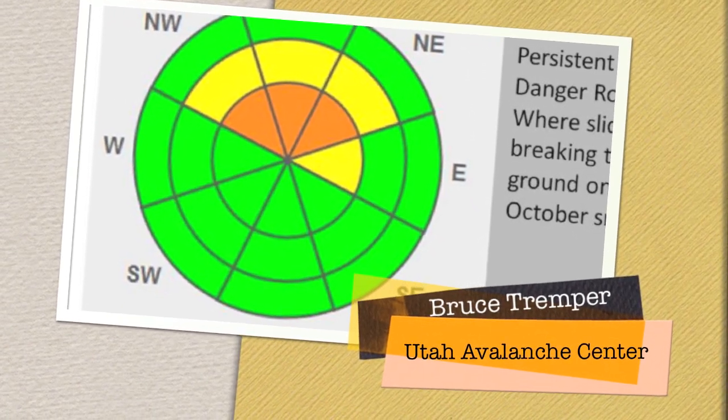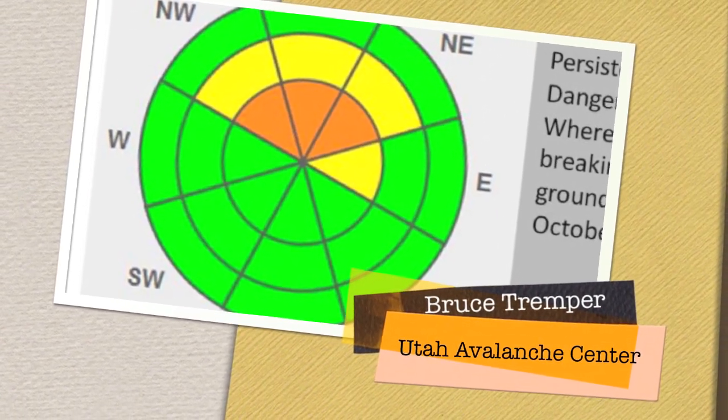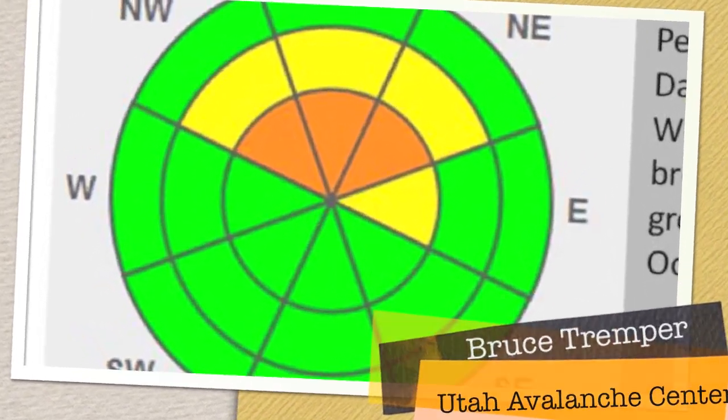Here it is in color. You can see the south facing slopes are low danger. Upper elevation shady slopes are considerable danger.